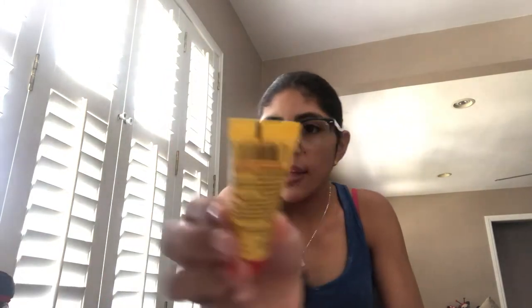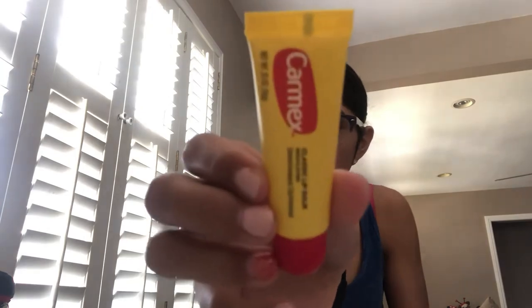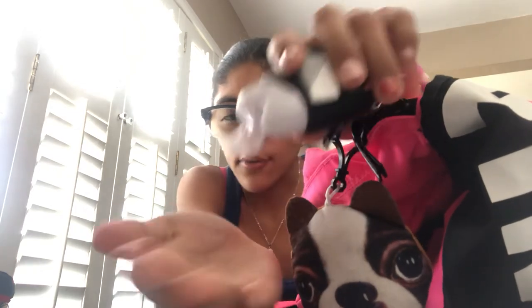There's nothing in this last pocket yet, but I'm gonna keep my chapstick in here — Carmex chapstick, so your lips don't dry out. And I always have hand sanitizer. It's a little unicorn one that smells really, really good. I got it at the mall.